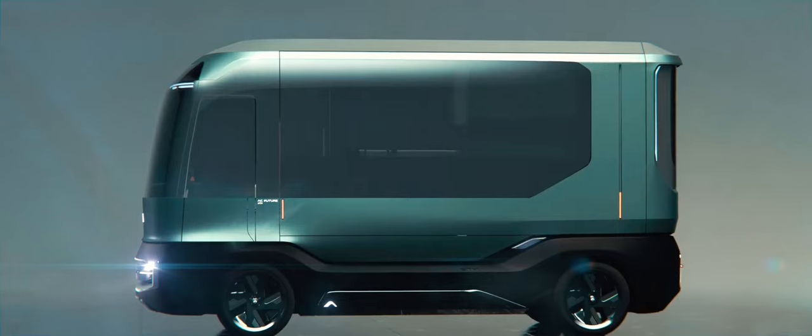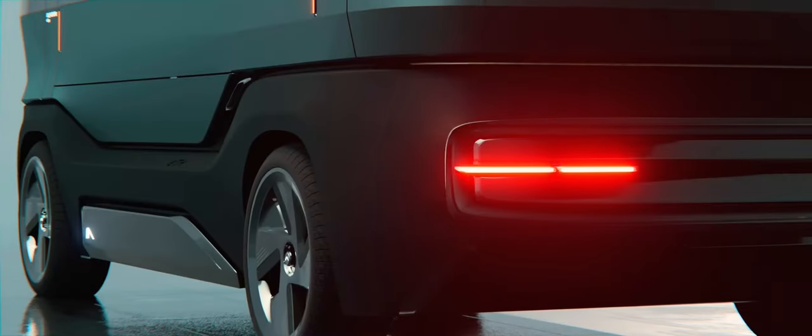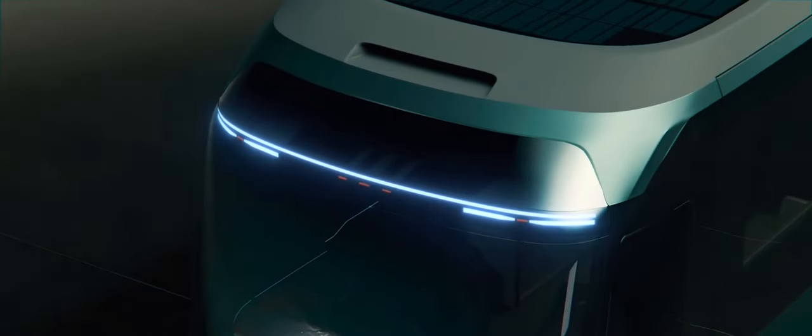AC Future ETH stands for Electric Transformer House, which is a great way to describe the essence of the EV. The box-shaped exterior has a simple yet modern style, with slim LEDs and a bus-like greenhouse.